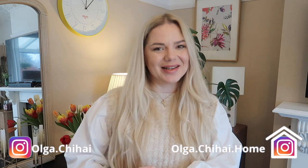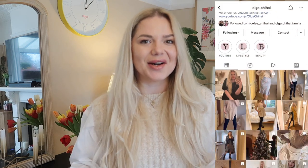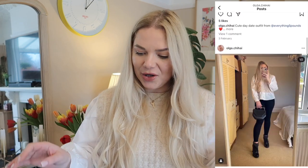Hi my lovelies, welcome back to my channel! Today I have a huge Stradivarius haul — more specifically a sales Stradivarius haul. I hope you're going to enjoy this because I sure did when I went over their website. I'll show you just how many things I managed to buy — I only spent 93 pounds and 88 pence.